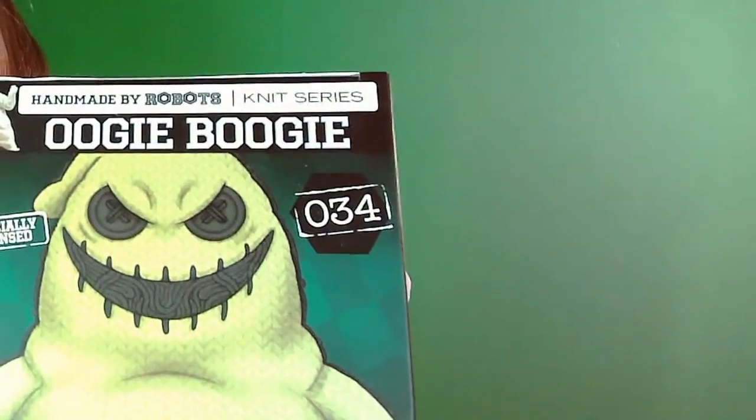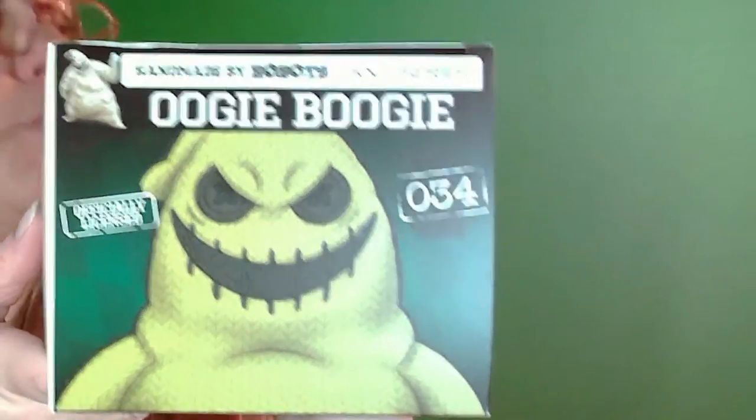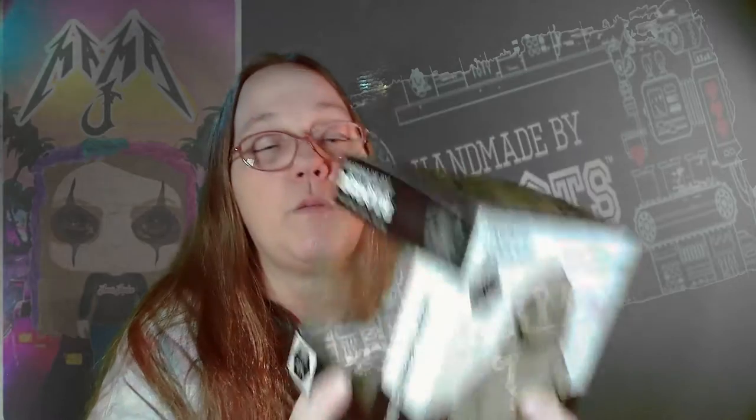These boxes are amazing too. If you've not seen any of these, that alone is amazing artwork. You could stack the boxes like this and it would be a cool display. Very awesome — give your loved one one. Pick one out, there's tons.